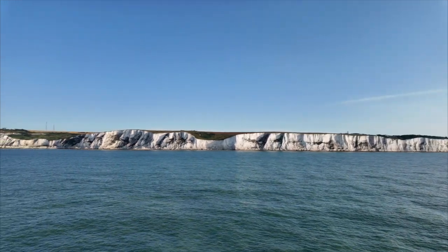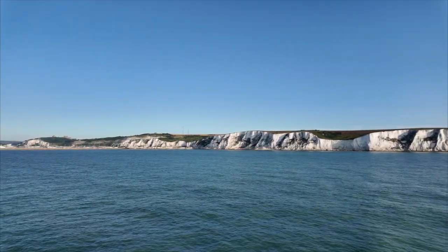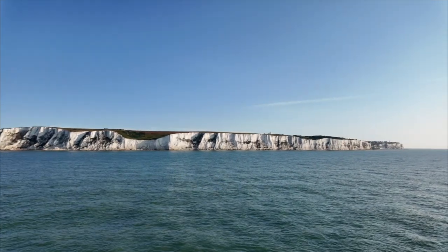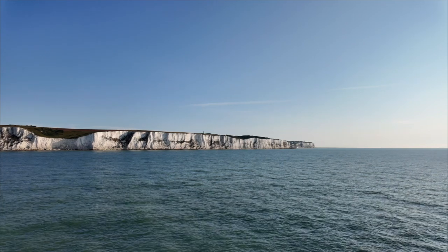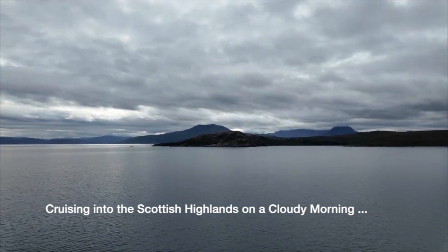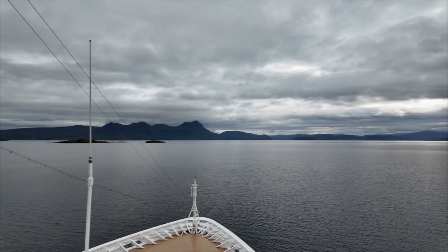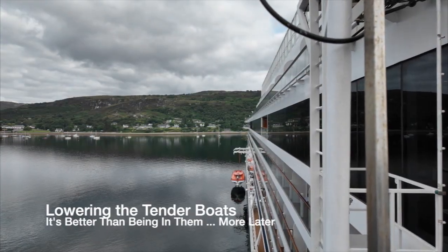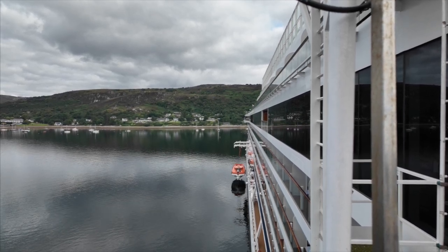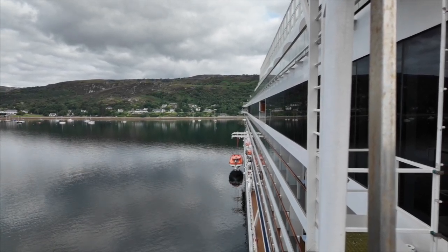These are the White Cliffs of Dover. It's about seven o'clock in the morning and we are coming in on the Viking Saturn. It's a beautiful, beautiful morning. Here we are in Ullapool, and the ship's crew are lowering one of the tender boats that they carry with them. These are small boats that ferry you to shore when you can't dock directly at a location. That's kind of an interesting operation.